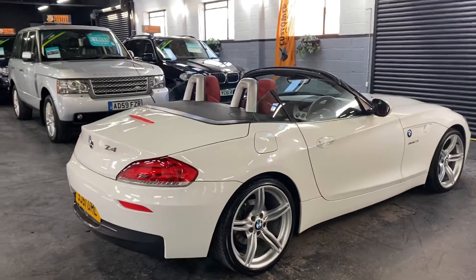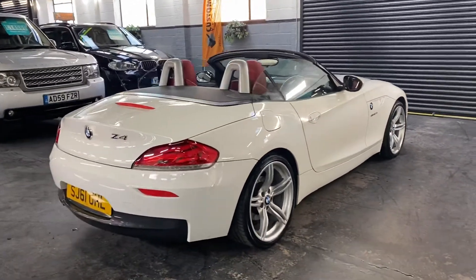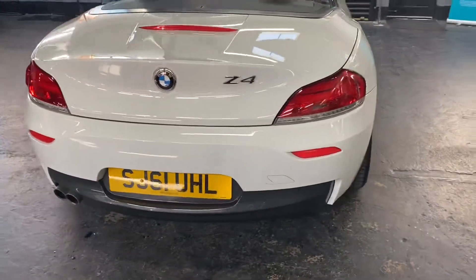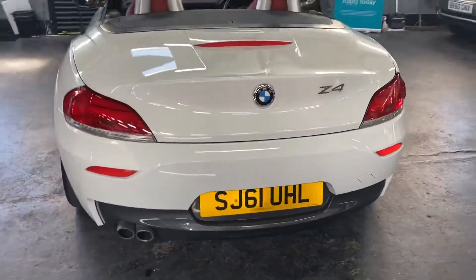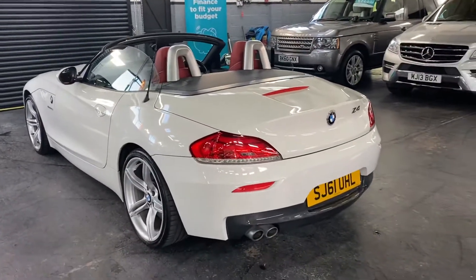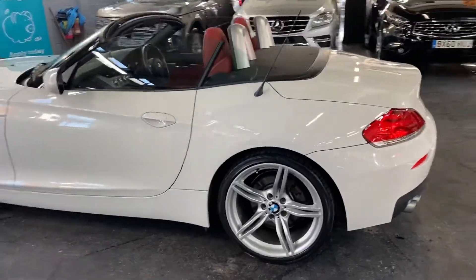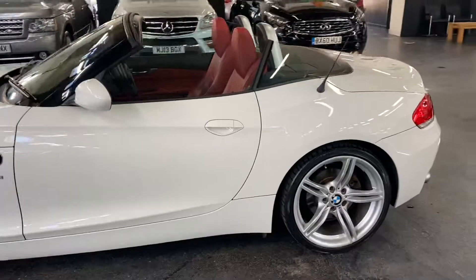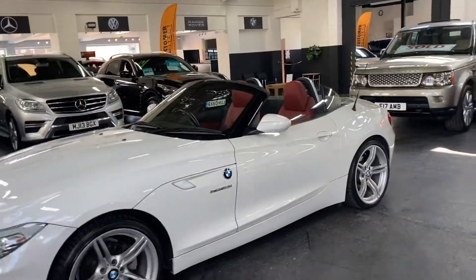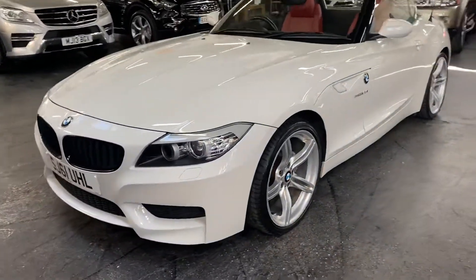It's got the upgraded double spoke alloy wheels, heated seats, navigation, multifunction steering wheel, cross alloy dash, and aluminium rollover covers. It really is in fabulous condition.